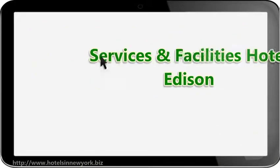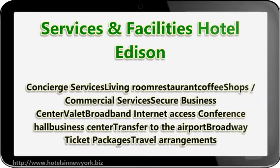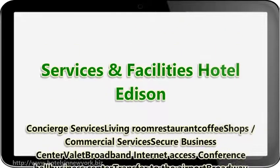Services and Facilities: Hotel Edison offers concierge services, a coffee shop, business center, secure commercial services, valet, broadband internet access, conference hall, airport transfers, Broadway ticket packages, and travel arrangements.